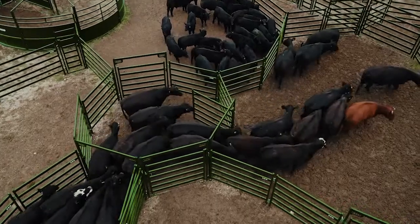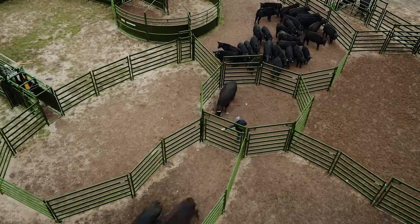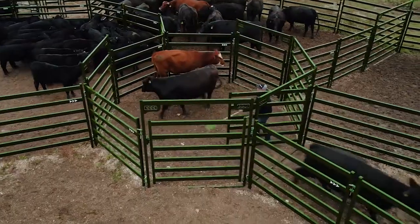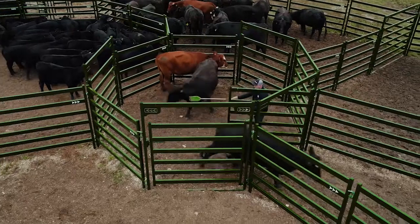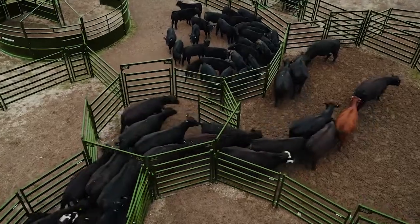The draft pound is the heart of your system, giving you access to all your pens in one central location. When a single person can safely and easily sort alone, you can move cattle faster with less effort. With the draft pound, there's no need for a lead-up or other dangerous sorting methods.